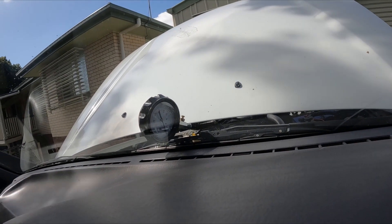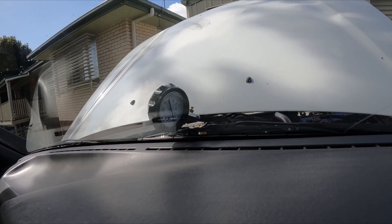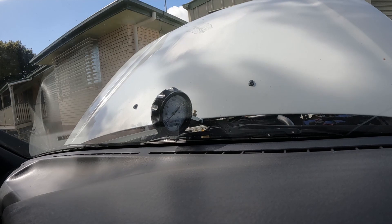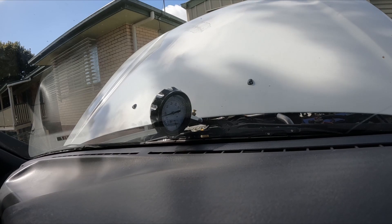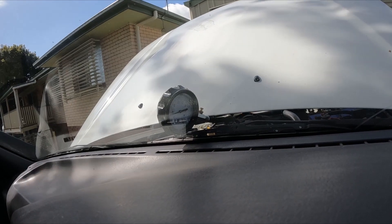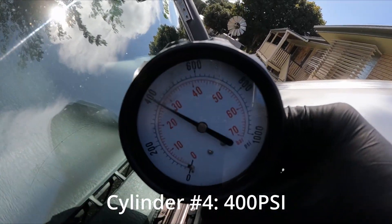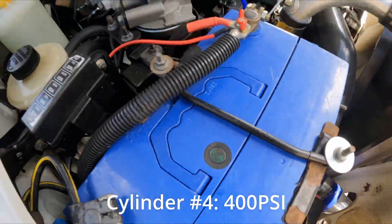On to Cylinder 4. The best bit about this is I can see the gauge through the window. We're going for about 400. It's starting to have a bit of an effect on the battery, or it's overheating the starter motor, but either way it looks like I'm getting about 400 PSI. So we're sitting on 400 on Cylinder 4.